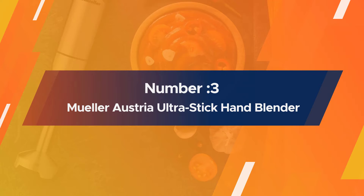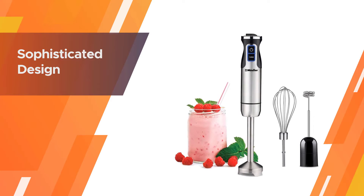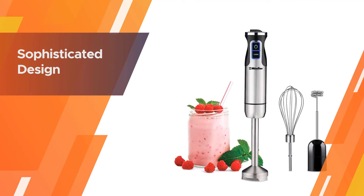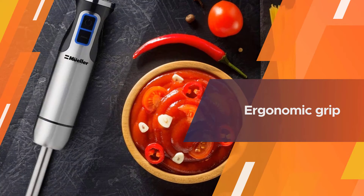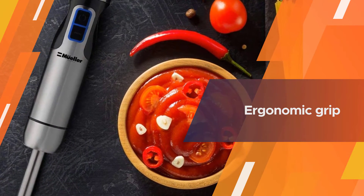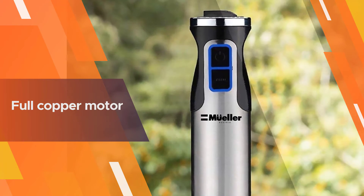Number three: Mueller Austria Ultra-Stick Hand Blender. The Mueller Austria stick blender is a great option if our top picks don't quite fit within the budget for an immersion blender. You don't sacrifice any power for a more affordable price though, with a full copper motor and 500 watts of power.